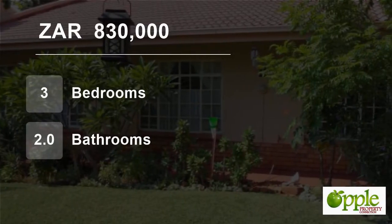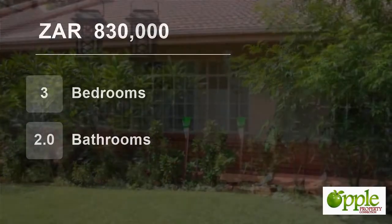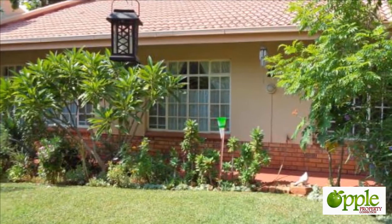Welcome to this 3 bedroom flat for sale in Mook Gopong, Limpopo, South Africa for R830,000 Rand.